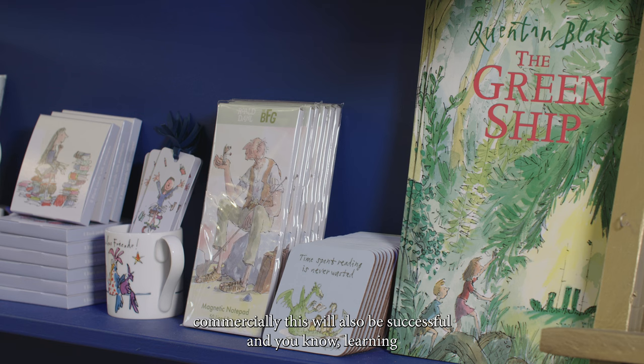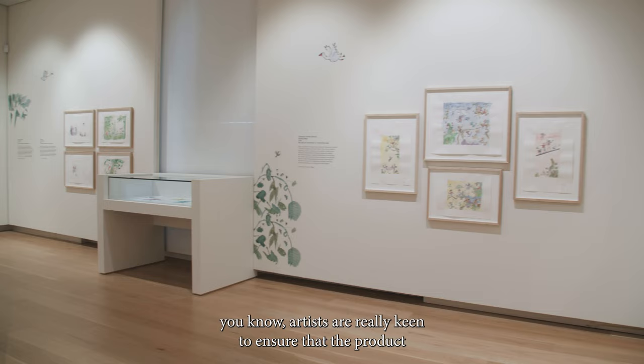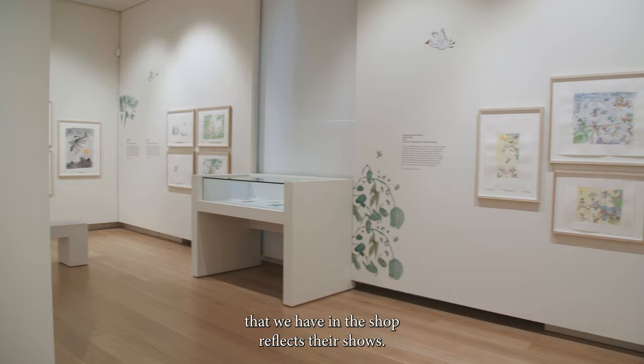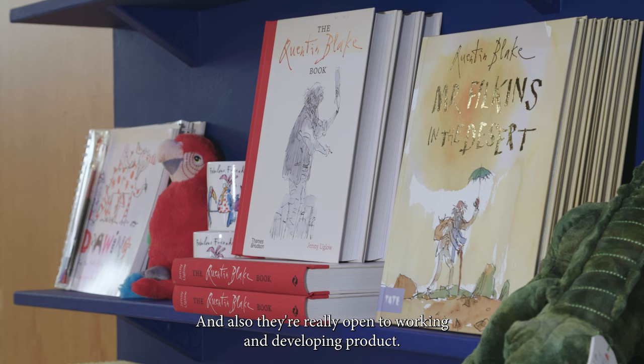Learning through having touring shows and also working with artists — artists are really keen to ensure that the product we have in the shop reflects their shows, and they're also really open to working on and developing product.